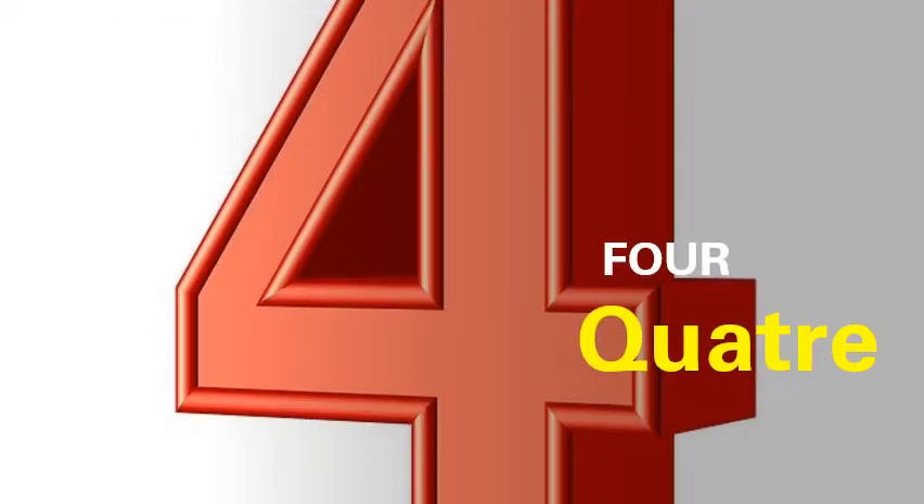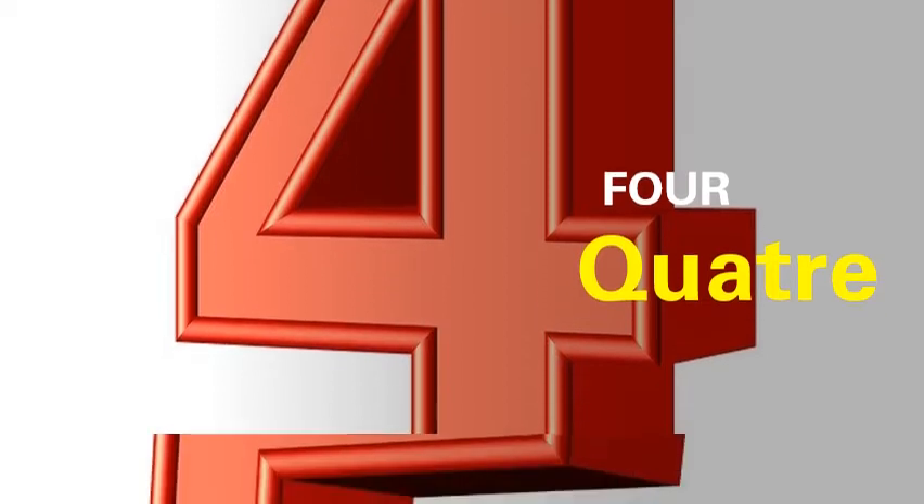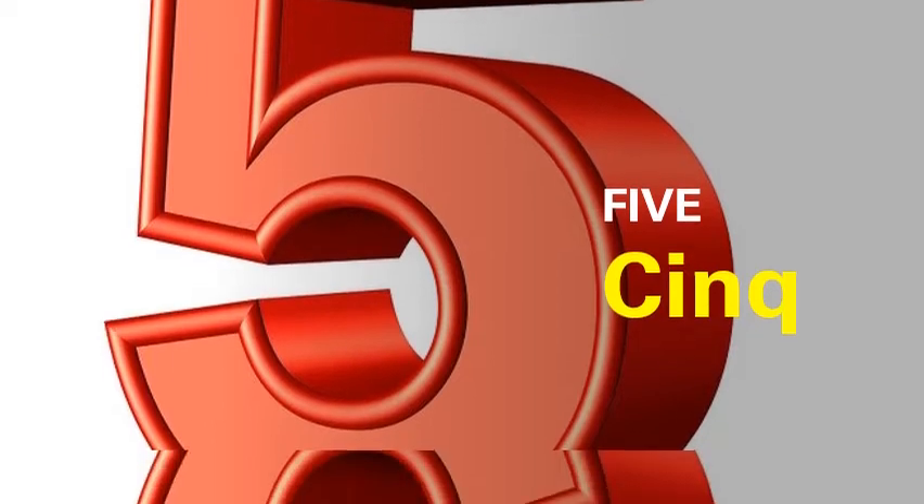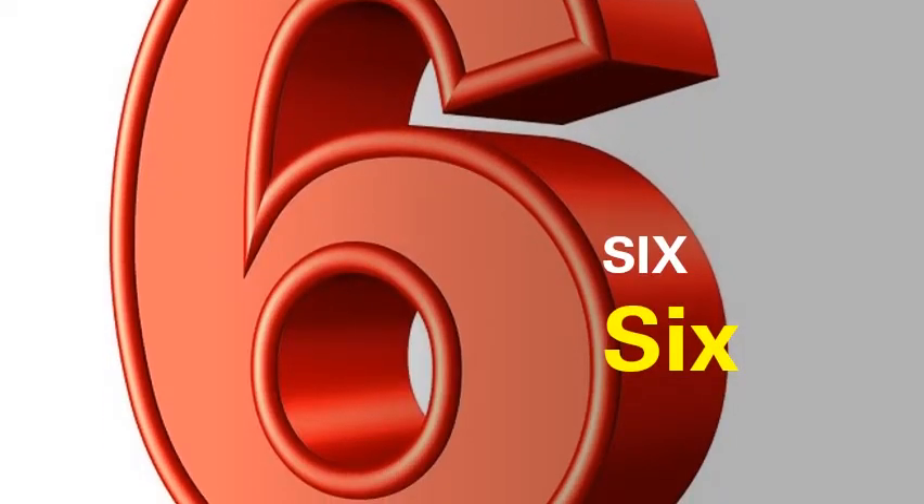Next we have four. It's called quatre. Then five, it's called cinq. Next we have six. It is called six. Children, you can see that the spellings for both of them are the same in French as well as in English, but the pronunciation is different.